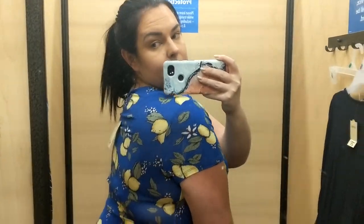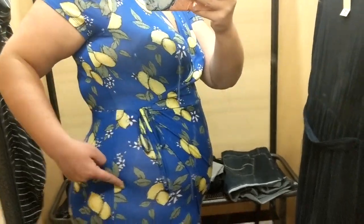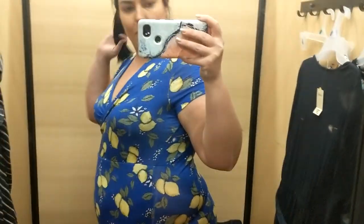Last but not least, we have this in an XL — it is $20. But as you can see, it is very sheer. I would not wear it. I think the print is adorable — the blue and yellow — but nah.